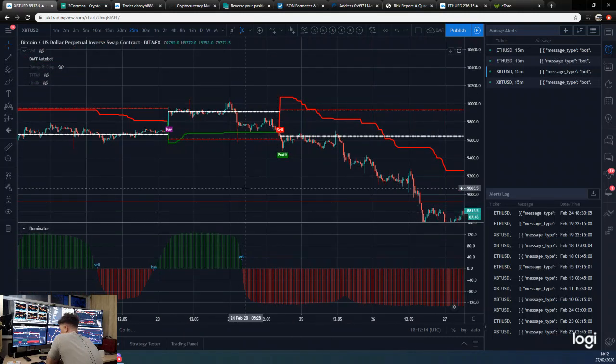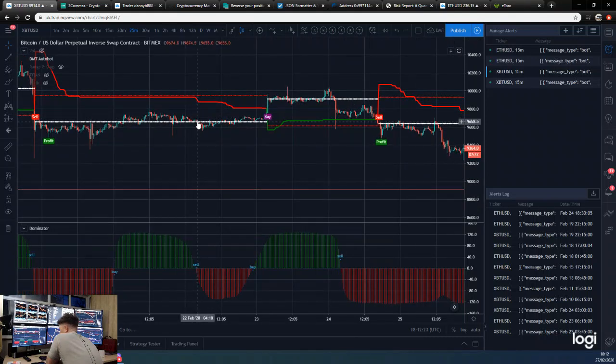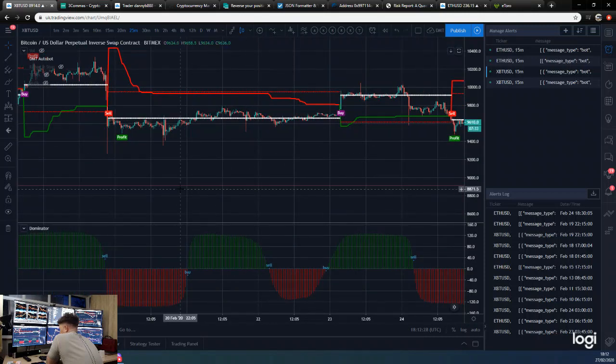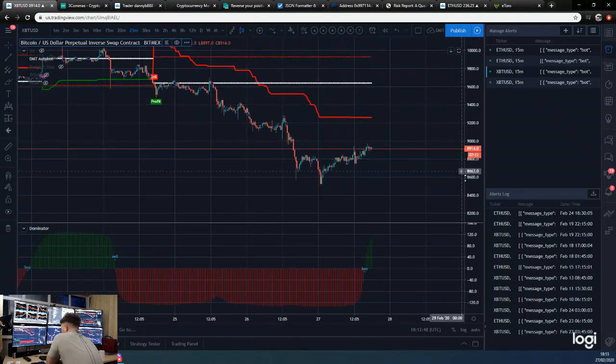If you look here, we got a sell and still moved around a bit around the levels. We got a buy here — this one was pretty much straight up — then we had a sell there, which wasn't the most successful trade but still made money. Then the buy here would have got filled on some orders, and we'd have got out when we turned to a sell, and then there was a sell on this candle just before. So the dominator is now turned into a buy.